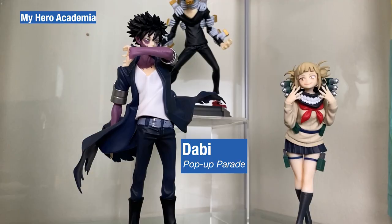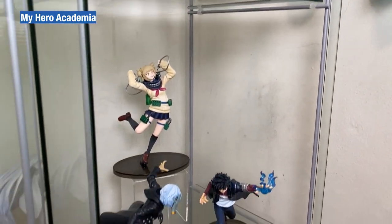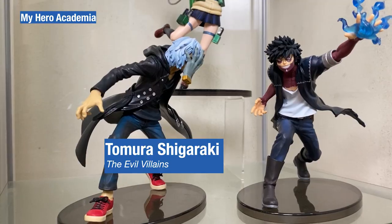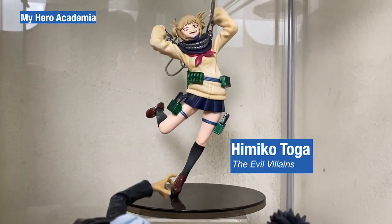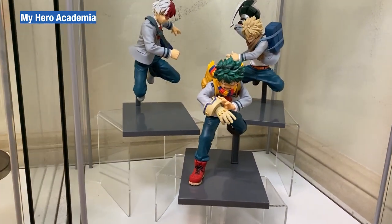Next we have the Pop-up Parade Dabi, Himiko and Tomura, followed by the Banpresto evil villains version — a very different style — Tomura, Dabi and Himiko. Here we have the Banpresto Bravecraft school uniform Midoriya.